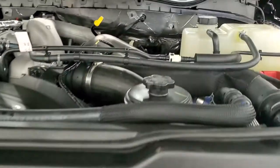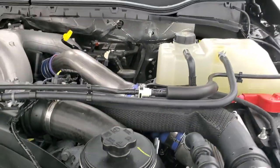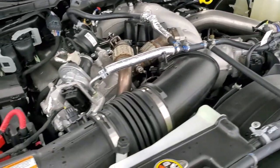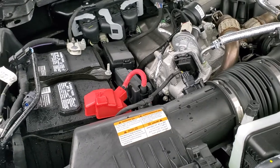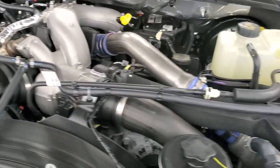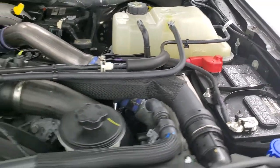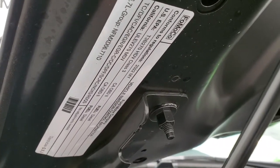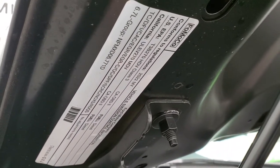Under the hood we have the 6.7 liter Power Stroke diesel engine. Engine bay is very clean and runs very smooth. Once again, this truck has been fully safetied and inspected by our service shop, has a fresh oil and filter change, all the fluids have been checked and topped off, and this truck is 100% ready to go — ready to go to its new home. There's your emissions sticker.